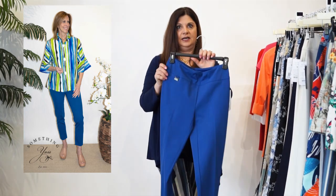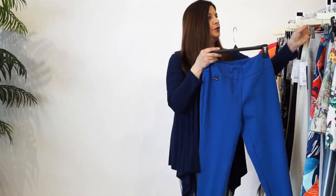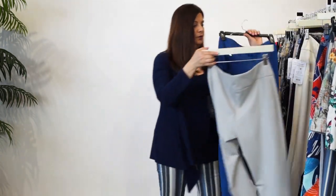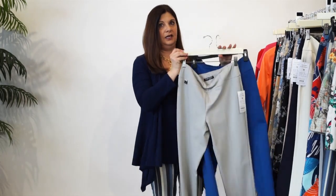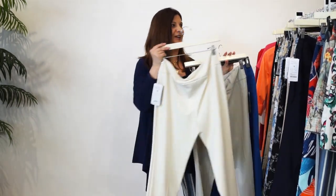a wider yoke at the top. You can't get better than that. Lots and lots of comfort with this pant - the Catherine. It comes in three colors: we have it in the Royal, we have it in a gray, and we have it in this luscious cream color, so it's so pretty.